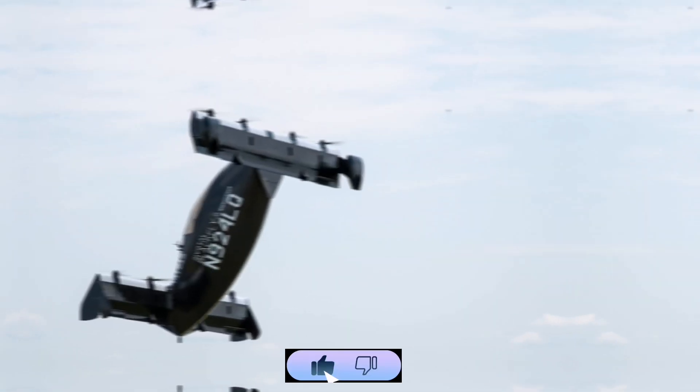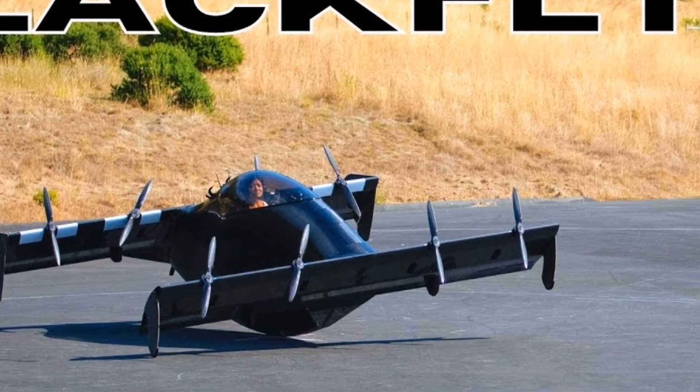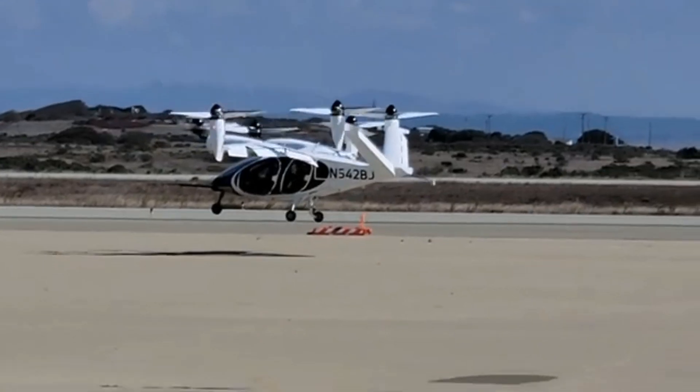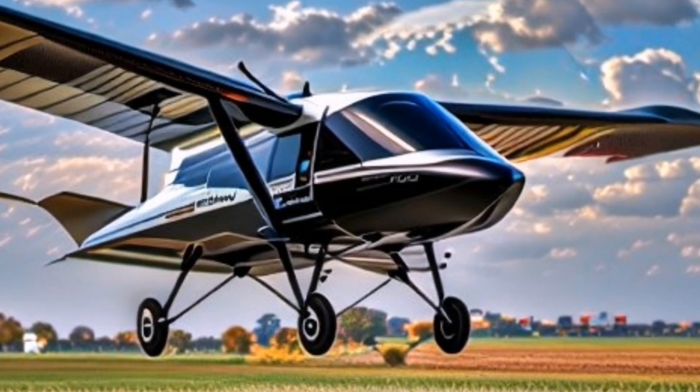Pilots have reported an intuitive and immersive flying experience, with the aircraft responding smoothly to subtle control inputs. One owner described the sensation as if the aircraft understood their subtle directions and took them for an adventure.